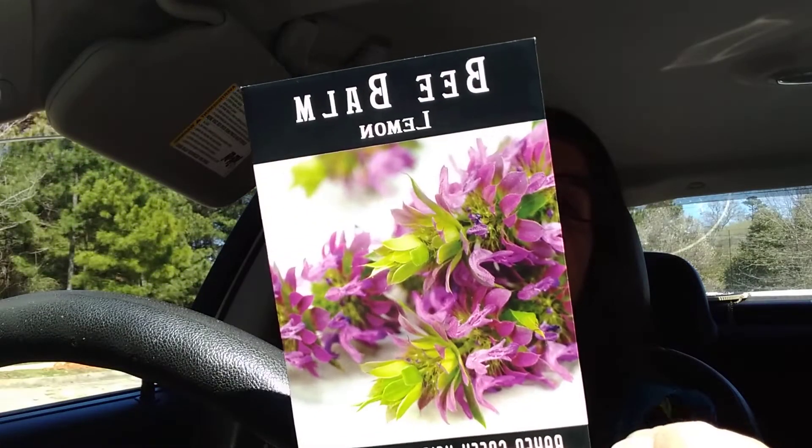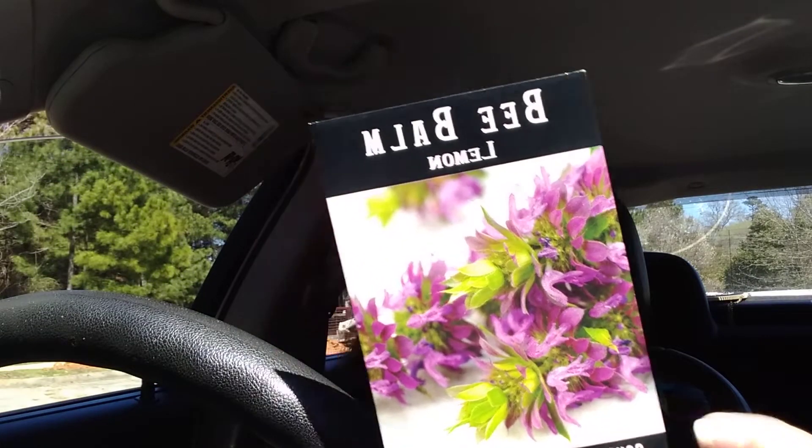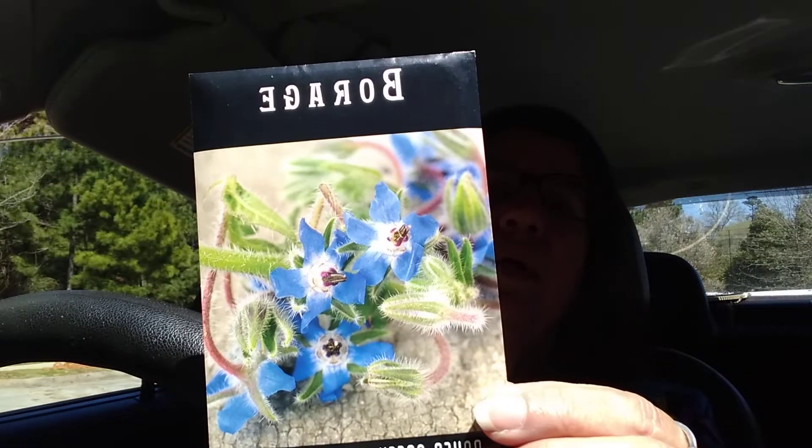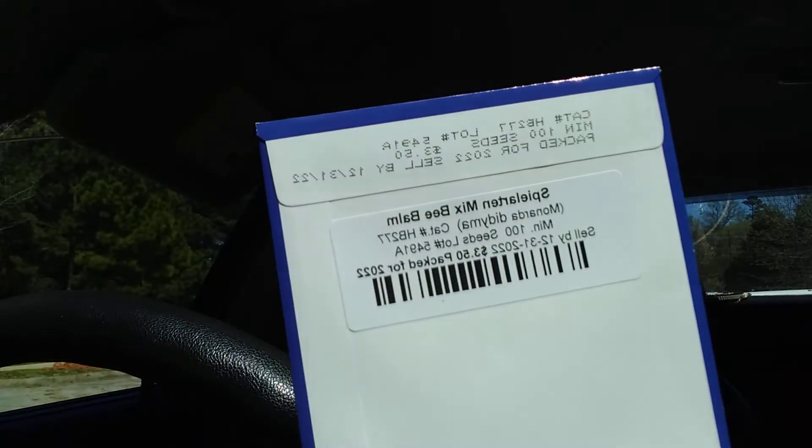Some bee balm, borage, and this is the Spilanthes mix bee balm — I'm probably not saying that right.